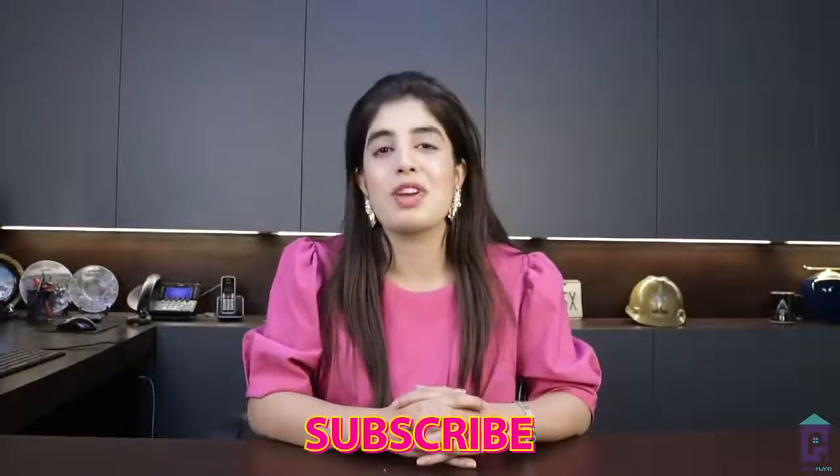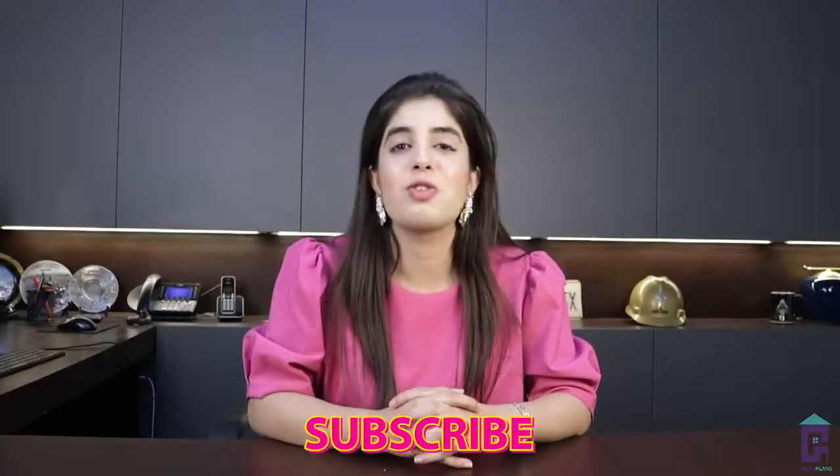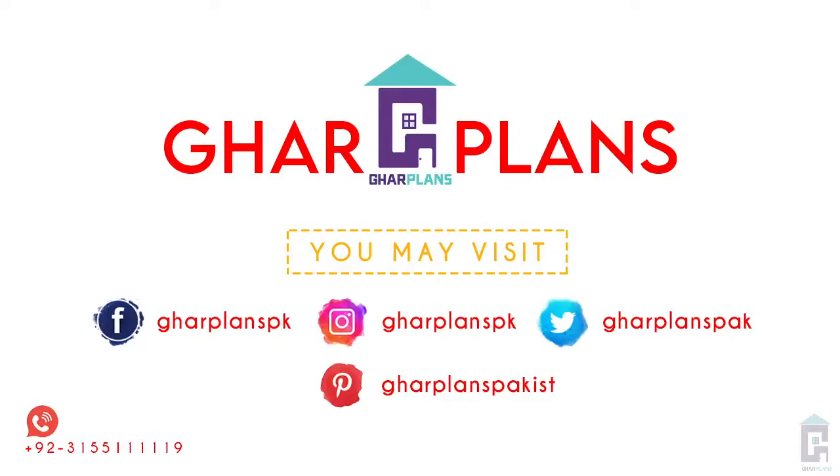If you haven't subscribed to our channel, a quick reminder to subscribe to it.